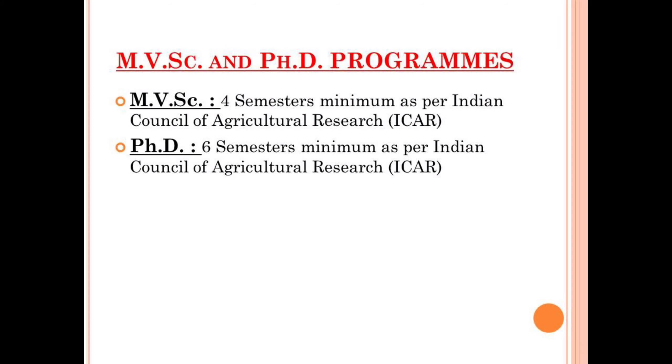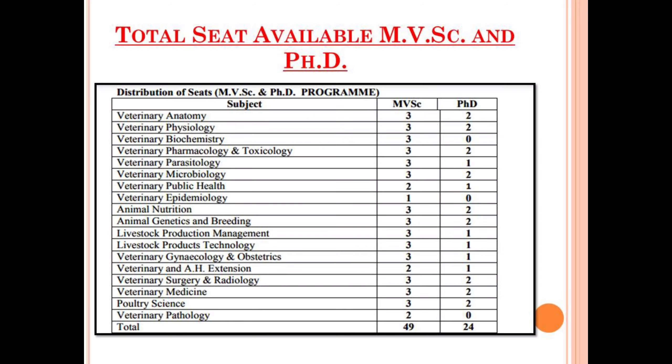The next course available in Duvasu Mathura is Master of Veterinary Science (MVSC) and PhD programs. The course duration of MVSC is four semesters as per the Indian Council of Agricultural Research (ICAR), and the course duration of the PhD program is six semesters as per ICAR. Each semester consists of six months. The total seats available for the MVSC PG program is 49, and for the PhD program it is 24.